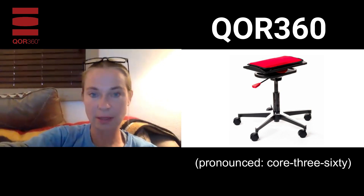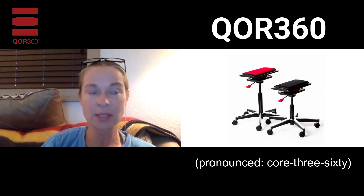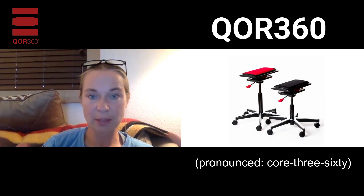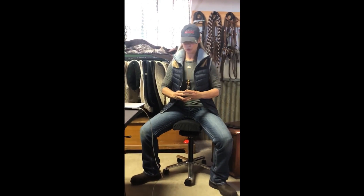Check out this chair — it's awesome. I sit on this chair every morning and sometimes even between riding horses, so I can practice the mobility of my pelvis. It's really cool because it allows you to move your pelvis forward, which extends your lower back, and it allows you to rock your pelvis back and bring your lumbars into flexion.